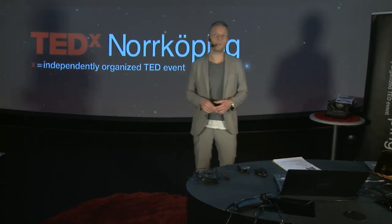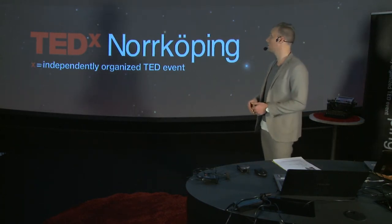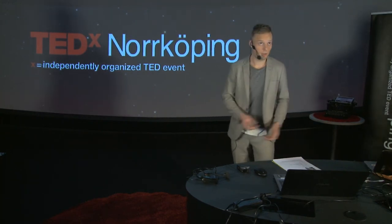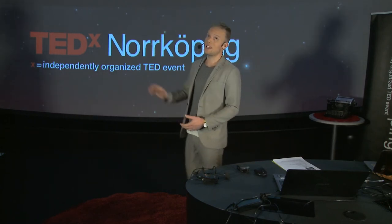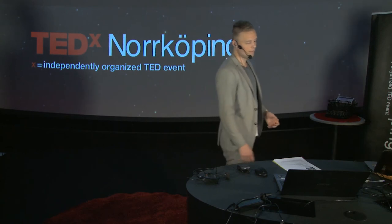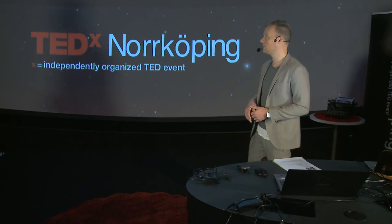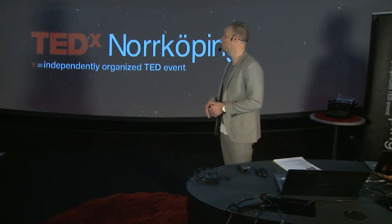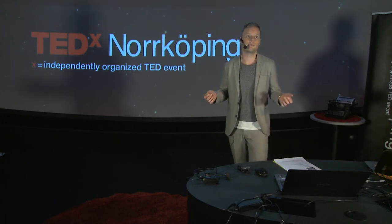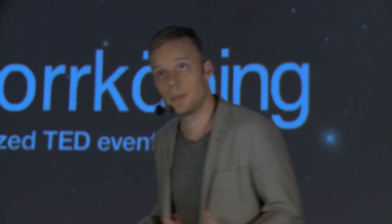Fourth, we want to shift people's consumption patterns so they consume more of things that are environmentally friendly — like going to the theatre instead of going to the mall, or taking a weekend at a nearby spa instead of going to London for the same weekend. This can also be done with VAT differentiations, shifting VAT rates. The point is that these are things that China can't do for us — these are our opportunities and our responsibilities.